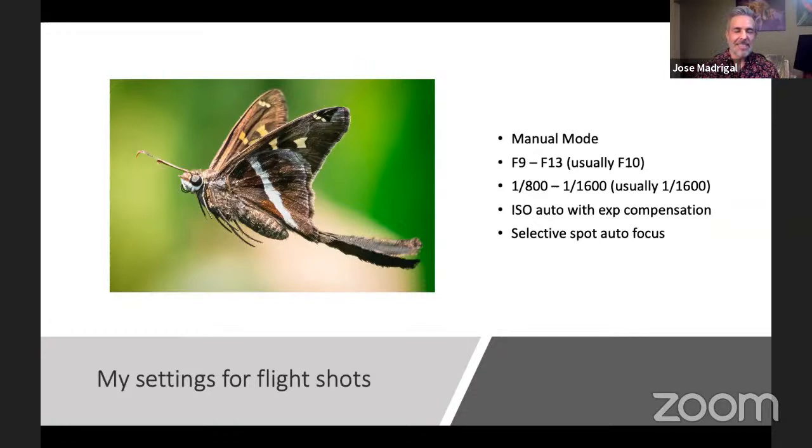I use selective spot autofocus. If you use wide autofocus, it's going to pick all kinds of things in the scene and typically not pick your subject — you've got to tell the camera what you want to focus on. I always tell people to use selective spot, and use as small a spot as you can. For larger subjects you might need a slightly larger spot, but use as small a spot as possible to be as precise when focusing in.